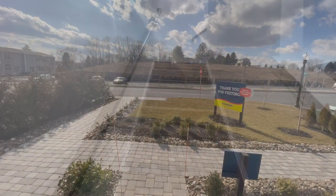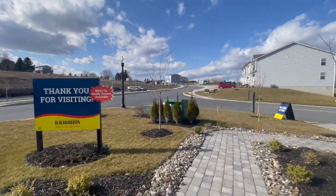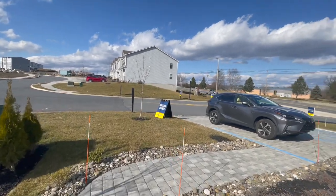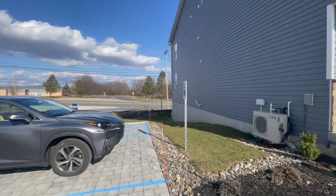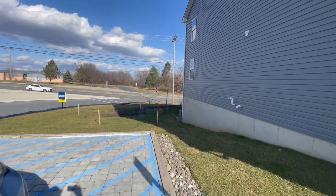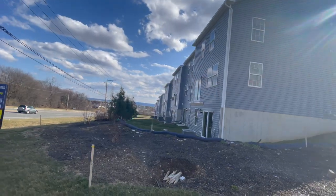This is pretty much the end of the house tour, but I'm going to go outside and do some street touring as well. So if you're interested in a little bit more of the community, stay tuned. This is me just walking around the side of the house, checking everything out. And what I am facing is Route 100.